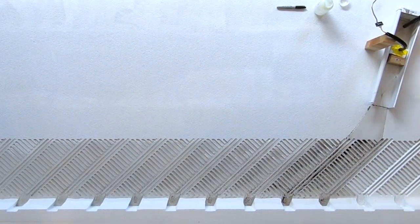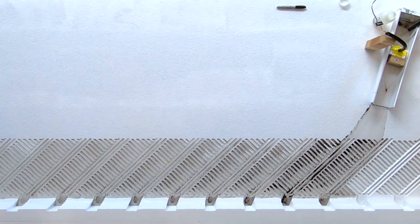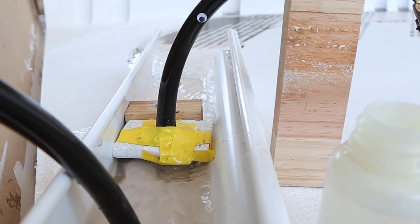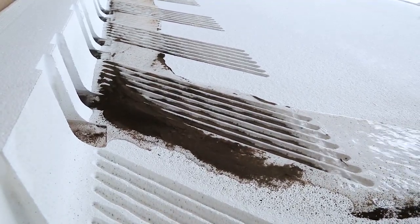Curbing Sediment is a project that asks the most basic landscape infrastructure — the curb — to perform an ecological function. Essentially, what we're trying to do is collect any pollutants and sediment that might be on the roadway into these patterns, cuts, and crenellations that we're carving into the curb, to prevent them from going down storm drains and clogging up bioswales.